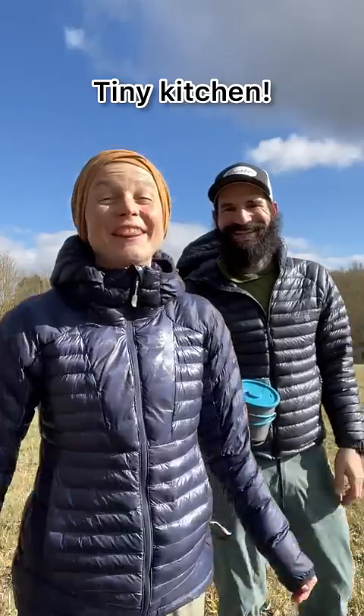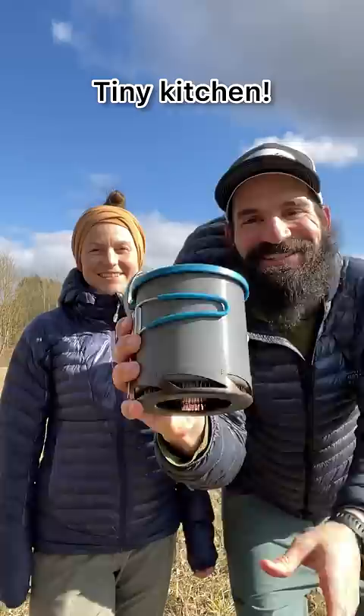We love to cook and eat, especially outdoors in the middle of nowhere. This is our entire kitchen. Let's set it up.